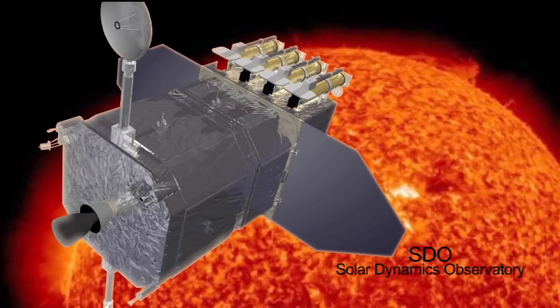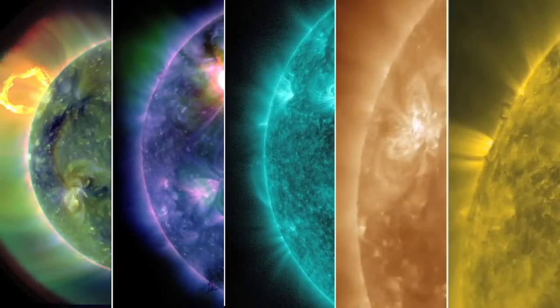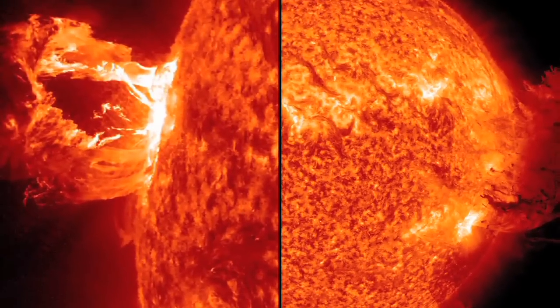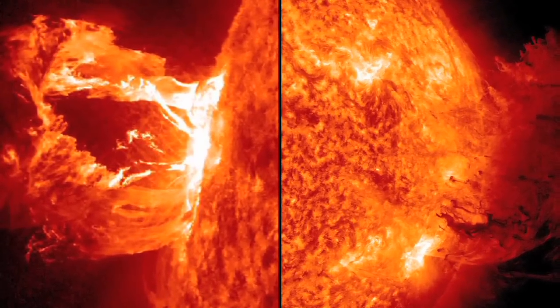The Solar Dynamics Observatory, or SDO, is currently observing the sun in many wavelengths. It's the first mission to be launched for NASA's Living with a Star program. SDO will study how solar activity is created and how space weather comes from this activity.